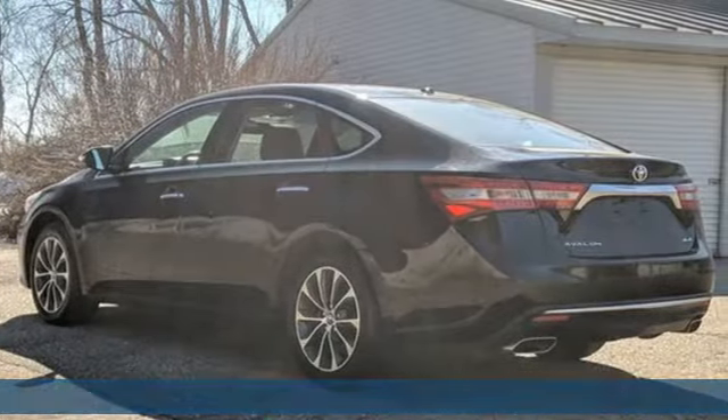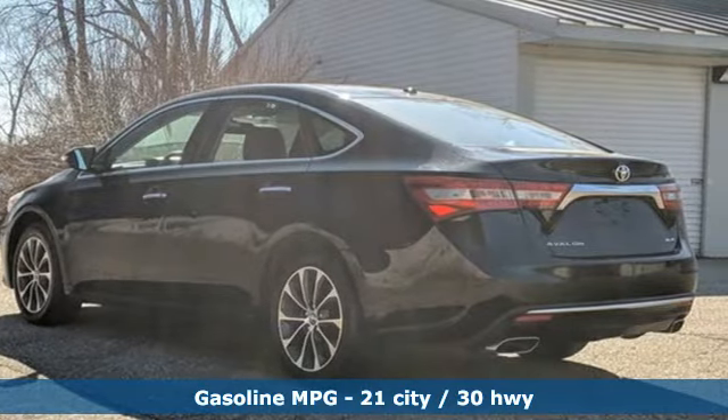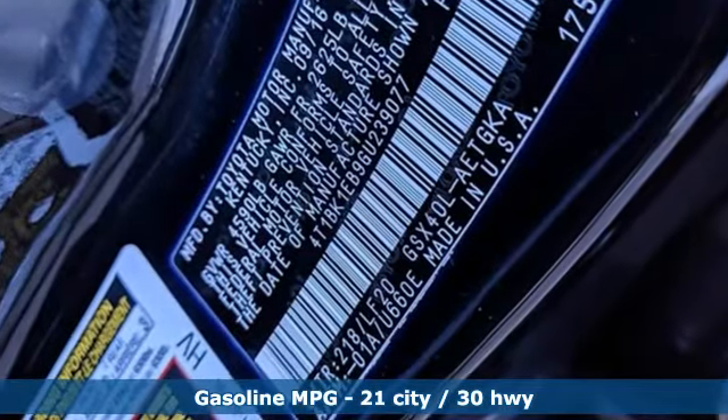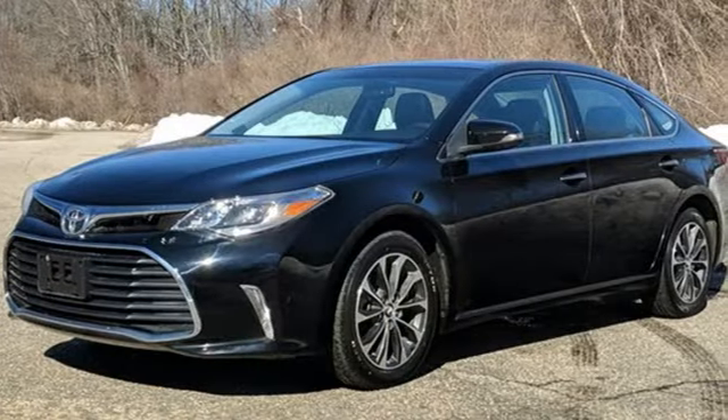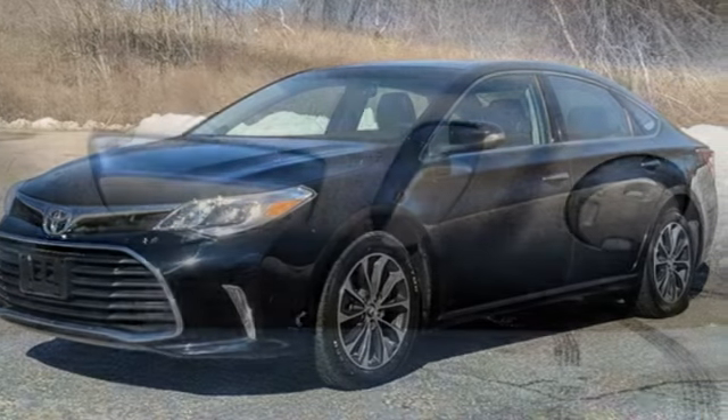It comes with great features you love: integrated navigation system, memory exterior door mirror settings, front heated leather bucket seats, and auto dimming rear view mirror.